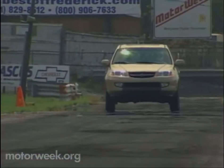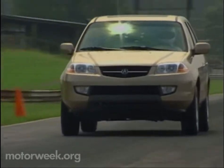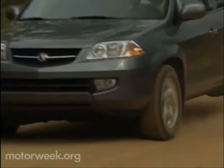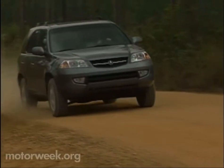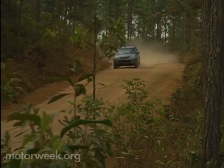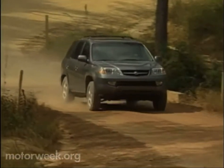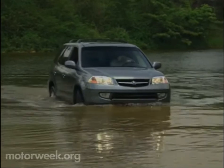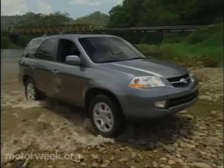The wide-ratio 5-speed automatic transmission delivers seamless shifts, although a more aggressive downshift would inspire more confidence when passing. But there's no lack of confidence when it comes to the MDX's lightweight variable torque management four-wheel drive system. VTM-4 uses an open front differential and electronically controlled clutch packs to deliver power to the rear wheels when needed. Unlike some systems activated only when wheel slippage is detected, VTM-4 anticipates the need and engages the rear wheels before slip occurs. The driver can also temporarily lock the front and rear axles together to help extract the MDX if stuck — with gear shift in first, second, or reverse — and the system unlocks at 18 miles per hour.